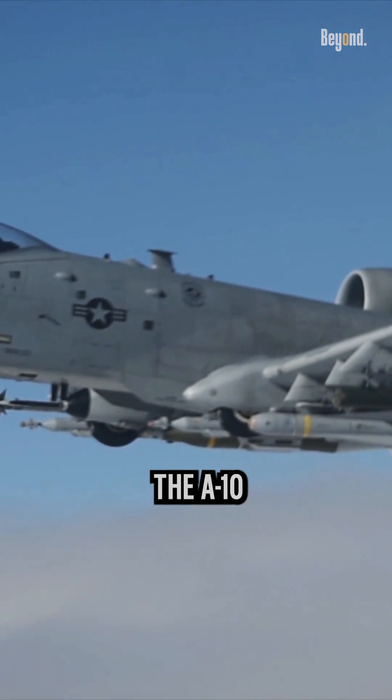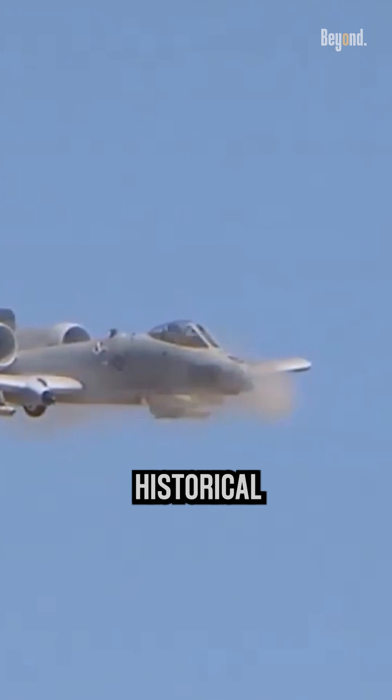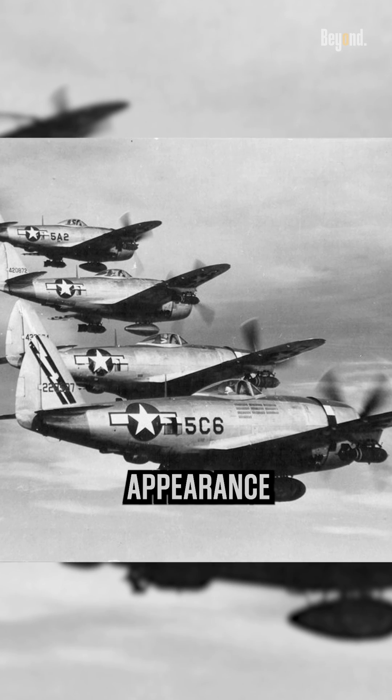To sum up, the A-10 is called both the Warthog and Thunderbolt because of its historical relationship to the P-47 Thunderbolt and its unique appearance and capabilities.